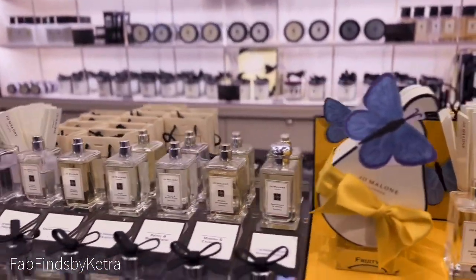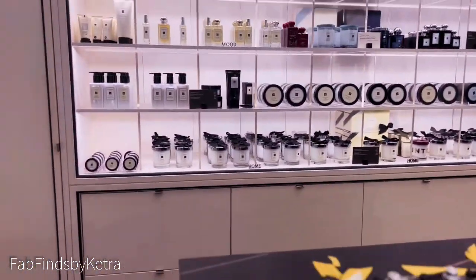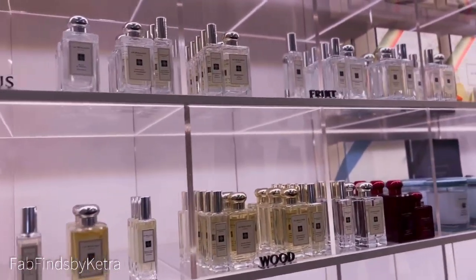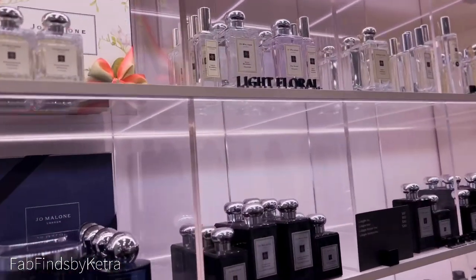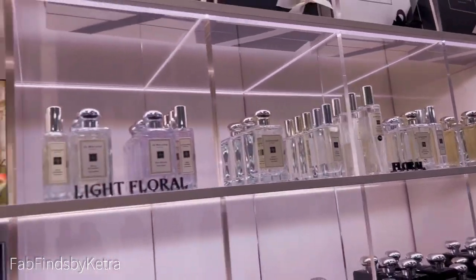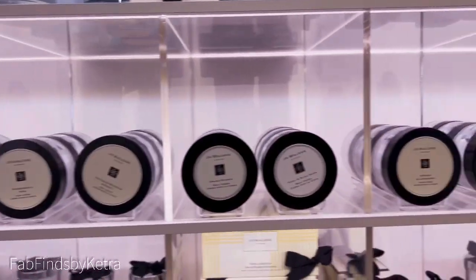The house of Jo Malone never disappoints. If you are looking for a beautiful, clean citrus note fragrance, a fruity fragrance, a light floral fragrance, or just floral fragrances, Jo Malone is just that girl. What are your Jo Malone loves?